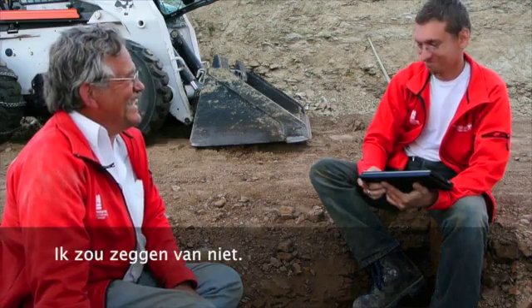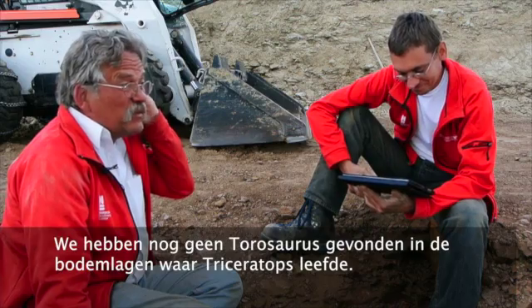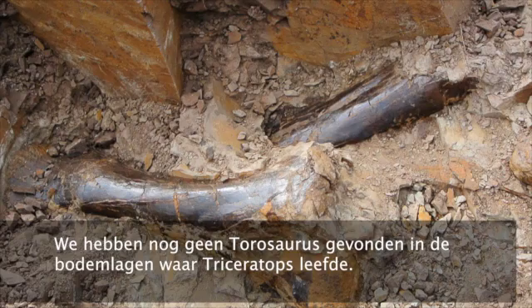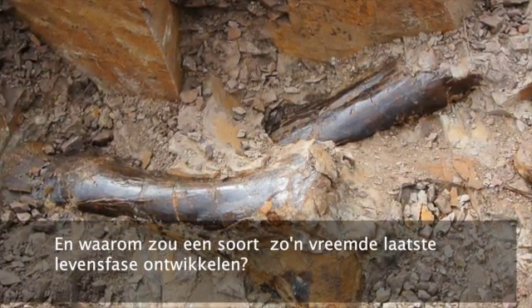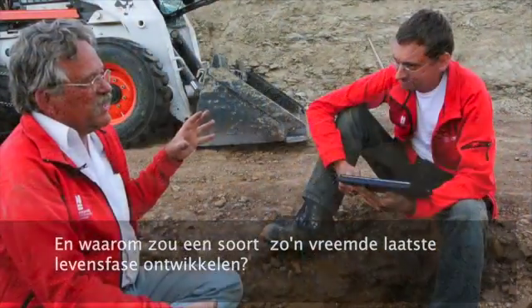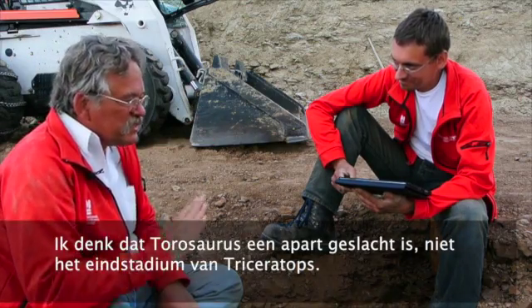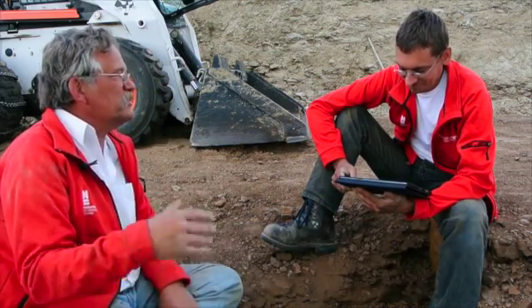Torosaurus does not go to the end of the Lancian sediments — we haven't found a Torosaurus at the top where Triceratops is still around. It's gone already by that time, which tells us that this genus... why would one species develop into this very bizarre thing at the very end? Torosaurus is a distinctive genus. It is a real thing; it's not the end stage of Triceratops.